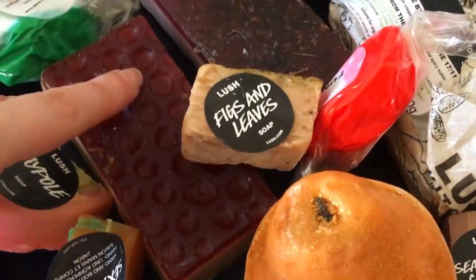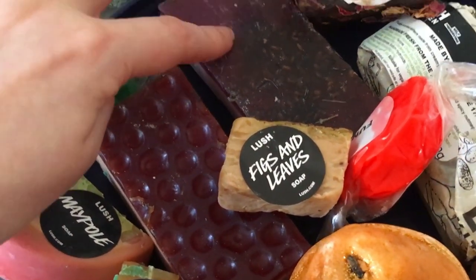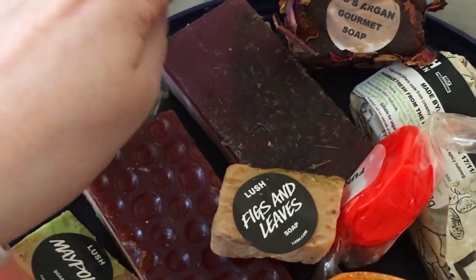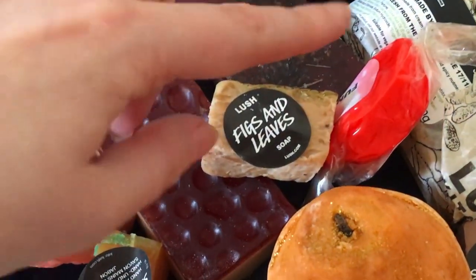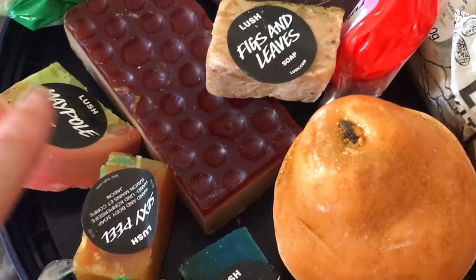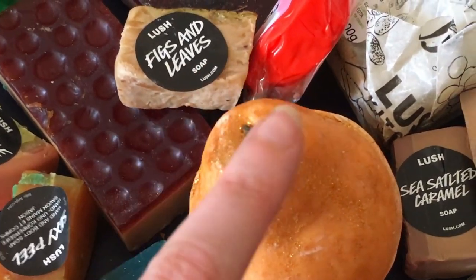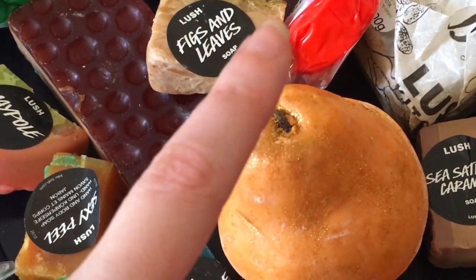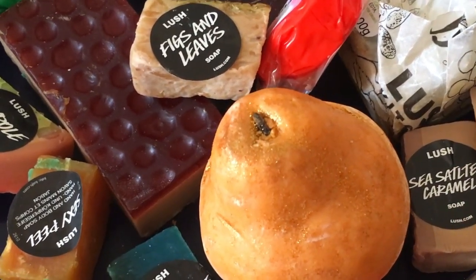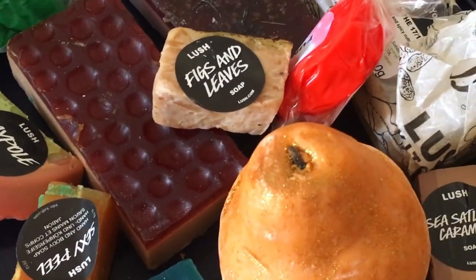Soap wise, I have a Honey I Wash the Kids, a lavender-scented soap I can't remember the name of, two pieces of the Rose Argan Gourmet, a Yognog, some Fun, some Maple, Sexy Peel, Figs and Leaves, Sea Vegetable, one of these amazing pear soaps — if you haven't been into Lush to try one of these you need to — two pieces of Sea Salted Caramel, and just a nice little platter of soaps.